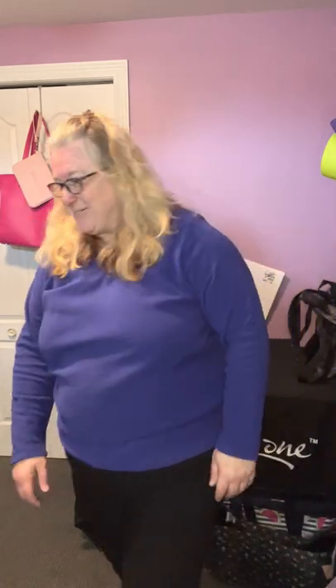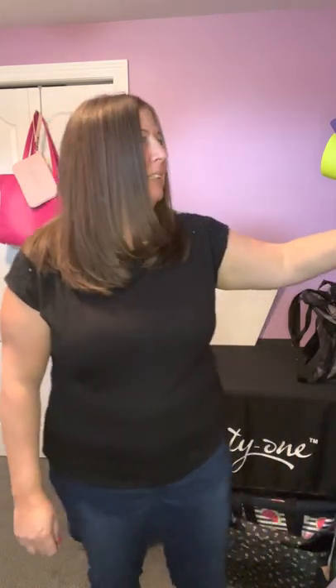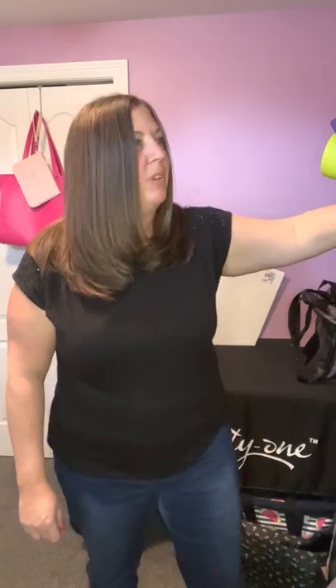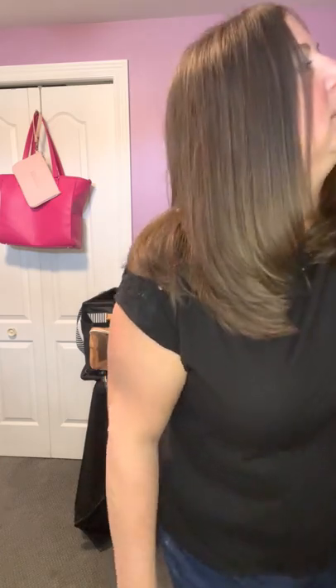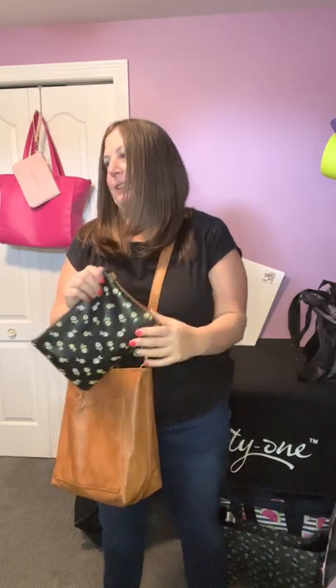Nicole's going to come in and do our purses and hostess exclusives. Thank you for watching! Hi everyone, I'm new to the business — my name is Nicole Turcott and this is actually my first party, so I'm excited about it. Thank you to Terry for helping me out with this launch. I'm going to start with the Window Shopper bag in caramel color — I love it.